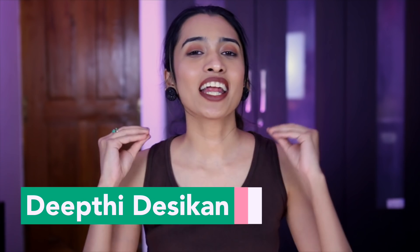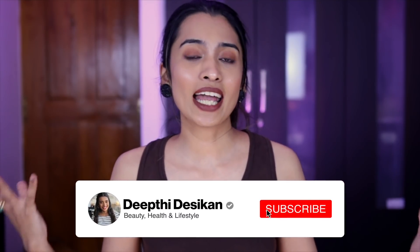Hey guys, I'm Dithi Dasekhin and in today's video I'm going to be talking about makeup products that I don't have too many of. Usually I am recommending products that I have, but today I'm going to be talking about products I don't have too many of — and probably you guys can give me your recommendations. I have a lot of products in my makeup collection, but not these.